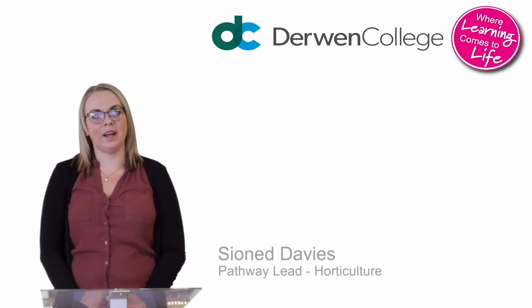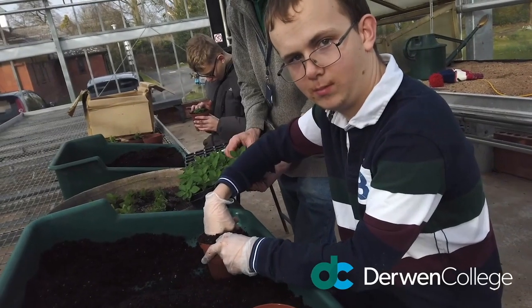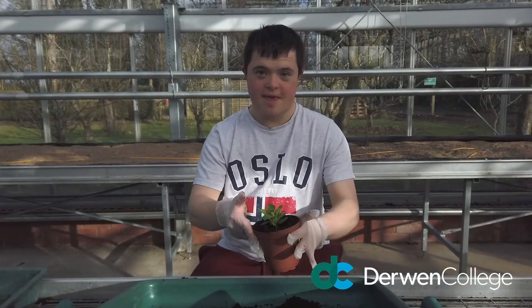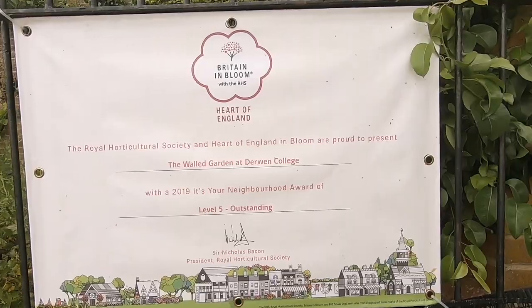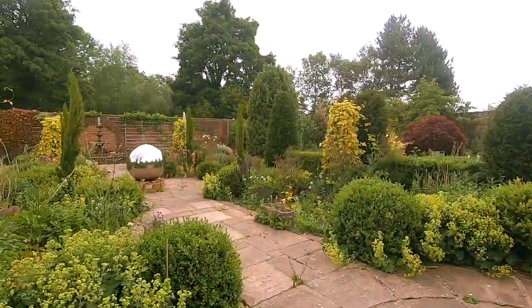Hello, I'm Shonis and I'm the Pathway Lead for Horticulture. On the Horticulture Pathway, you will enhance and develop your skills and understanding of this area. First of all, you will learn core skills that include plant production, plant maintenance and customer service. Sessions take place in our award-winning walled garden, greenhouses and our garden centre courtyard.